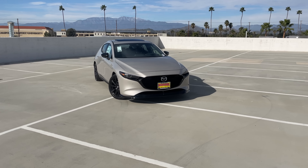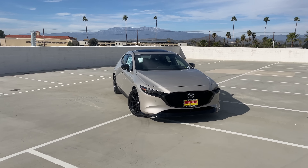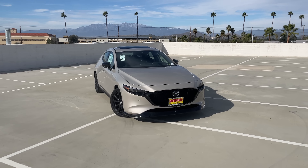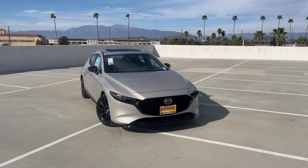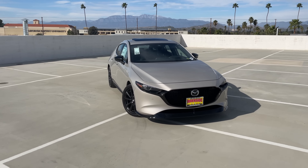Hey guys, welcome back. It's Jayden at Riverside Mazda, back with another special car. We're here in sunny Riverside, California, and today we're going to be checking out the 2022 Mazda 3 Hatch Premium Plus. Let's get into it.